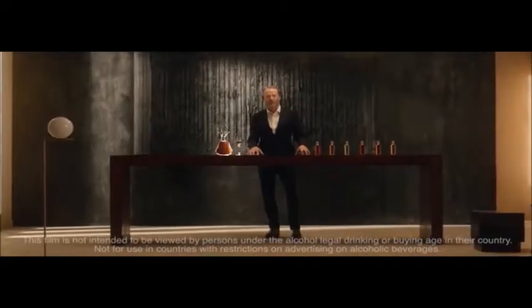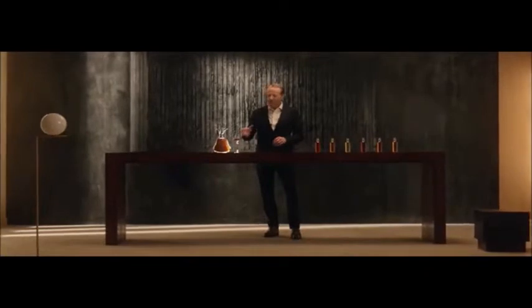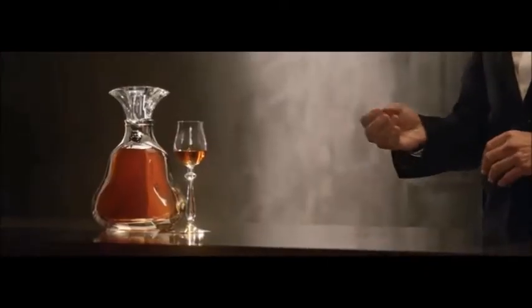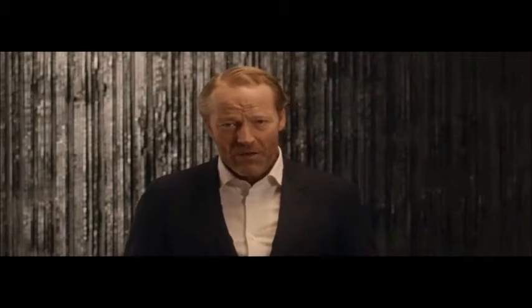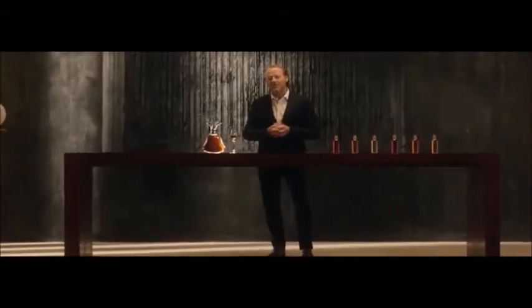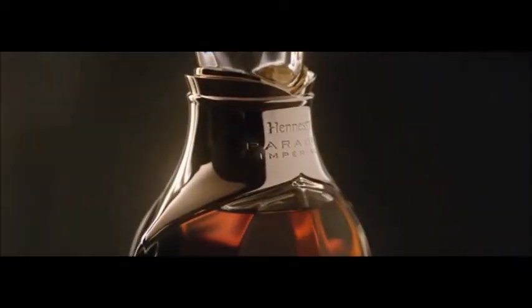Hennessy Paradis Impériale — how is this unprecedented alliance of age and finesse brought to life? Through a unique Savoir Faire of precise tasting techniques and sensorial memories inherited through seven generations of Master Blender.